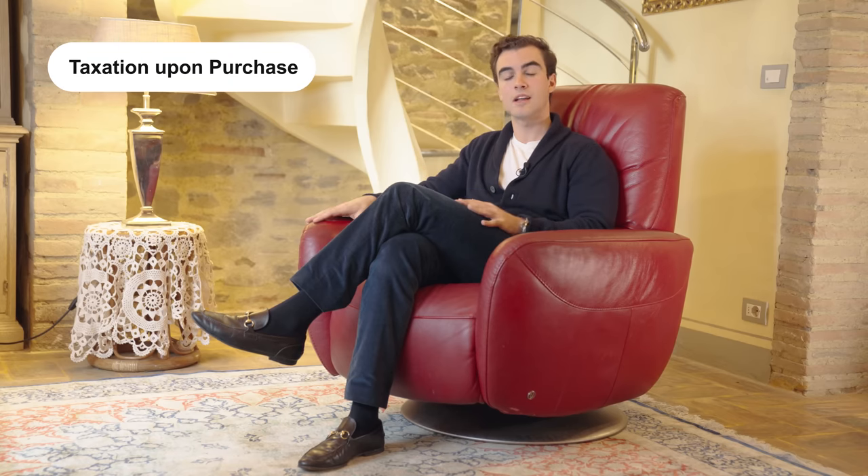Now that we've completed the purchase process, let's talk about taxation. If the buyer purchases as a private individual, the property purchase tax is not calculated on the price but on the property registry value — a value attributed to the property by the tax office. There is no connection between the tax registry value and the price. The good news is that the registry value is generally far lower than the actual price.